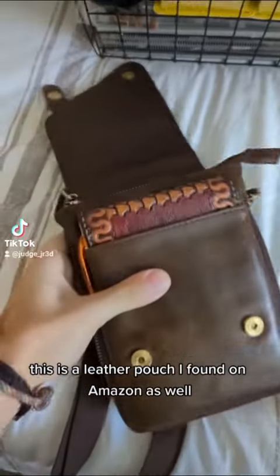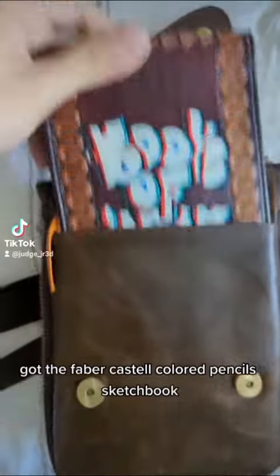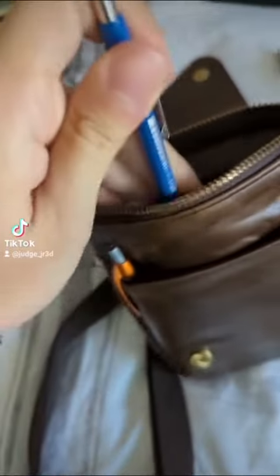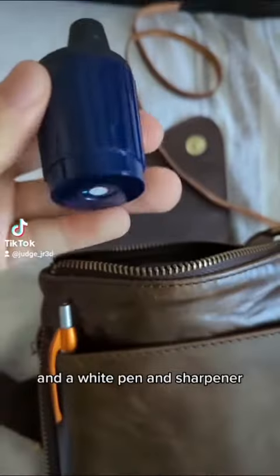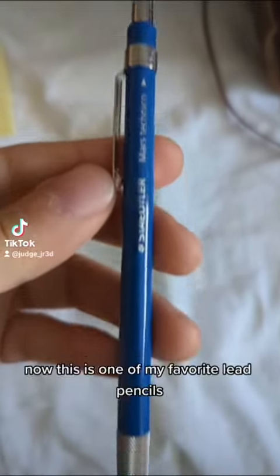This is a leather pouch I found on Amazon as well — a lot of my stuff comes from Amazon. Got the Faber-Castell colored pencils, sketchbook, pencil, post-it note, a white pen, and sharpener.